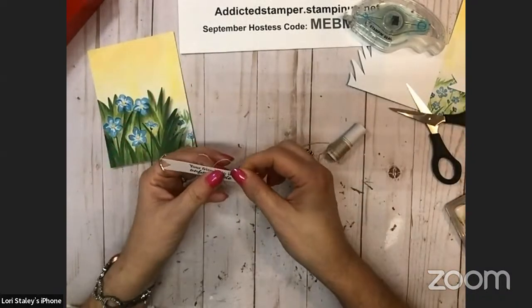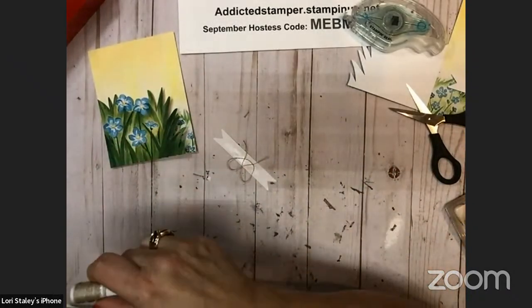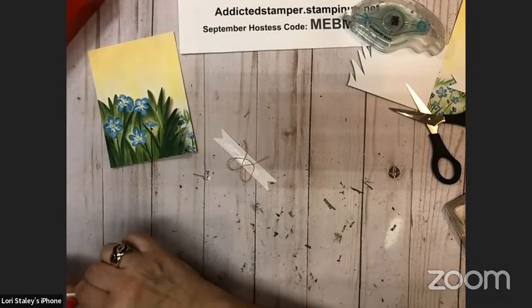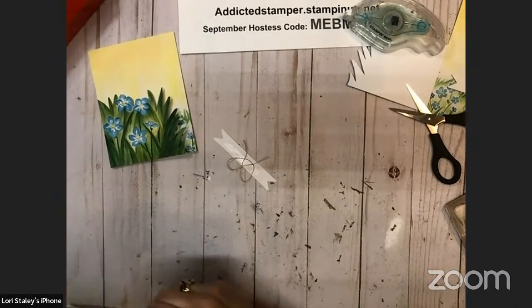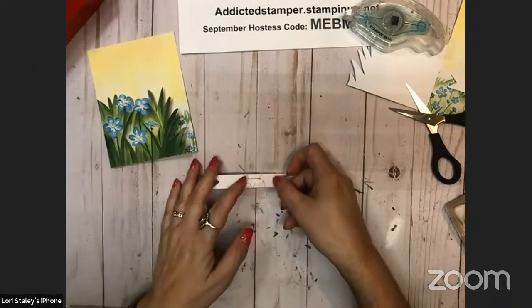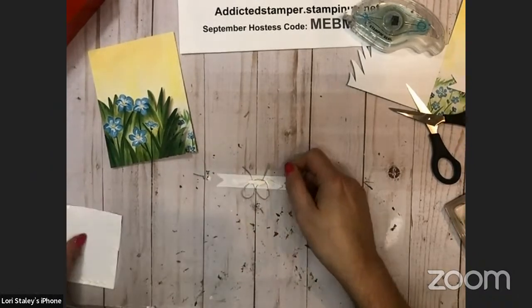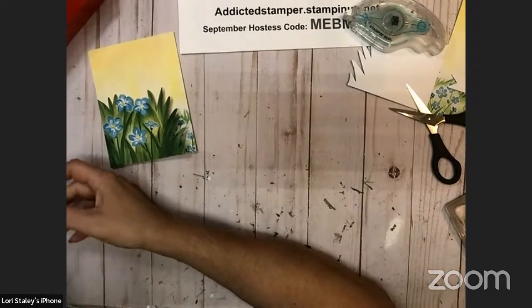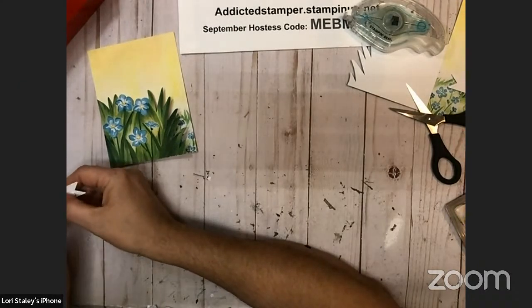I haven't had one in over a year because I've been on that weight loss journey. Saturday night, my girlfriend and her husband and Rick and I went out and we were at a festival, and they had them. We said we're going to split one, and we both said it was worth the calories. You all know the story of the shoemaker's children — that's the kind of card maker I am. I make a whole lot of cards and I'm really crappy at sending them.